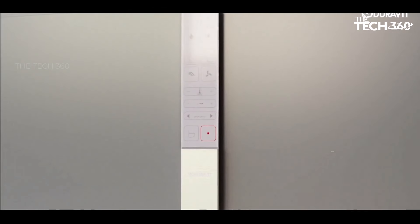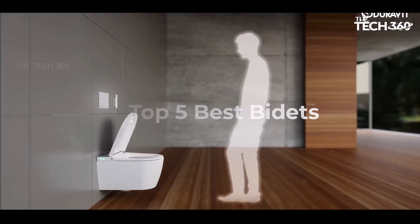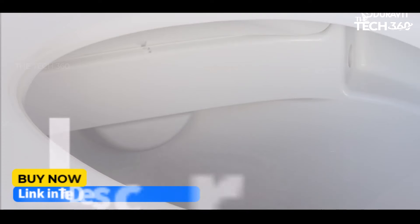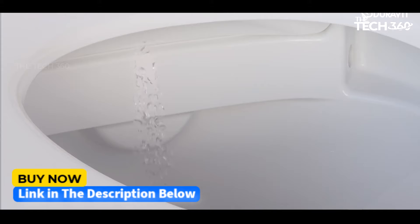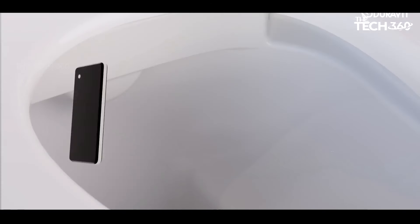What's up guys, today we're going to take a look at the 5 best bidets for bathroom on the market for this year. If you want more information and the most up-to-date pricing on the products mentioned, be sure to check the links in the description below. Let's get started.